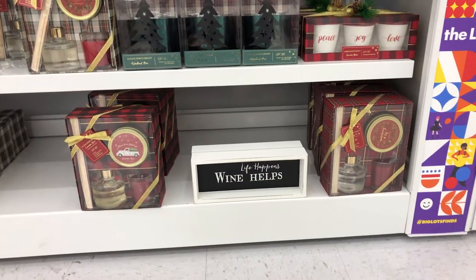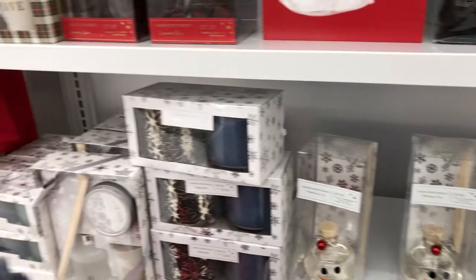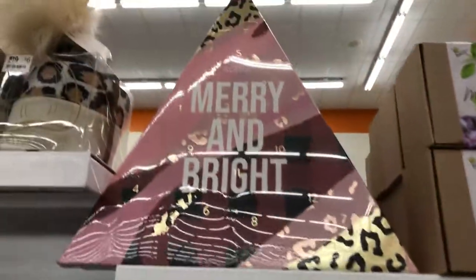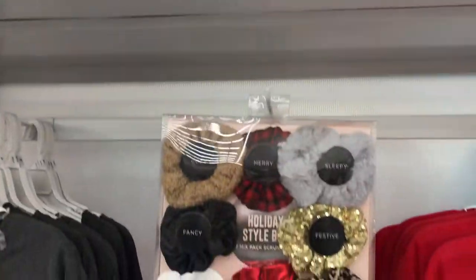I need that. Lifehaven wine helps. Super cute. Nice little candle sets. Look at these adorable hats — they're only six bucks, ladies. We got some scrunchies. Nice shirt.